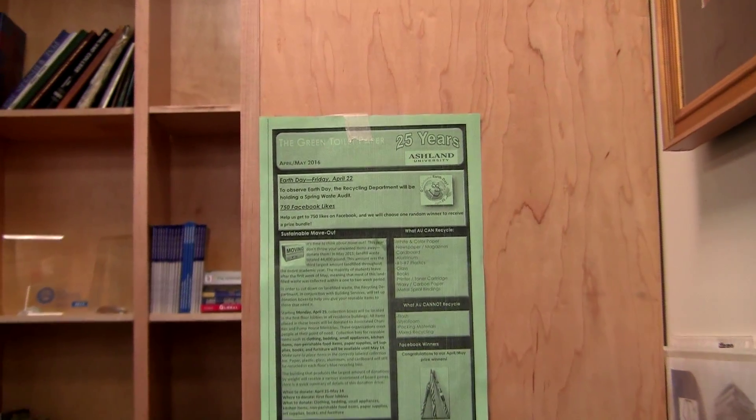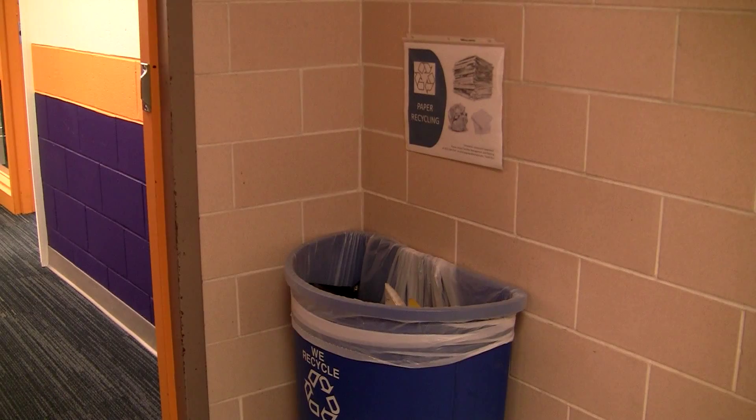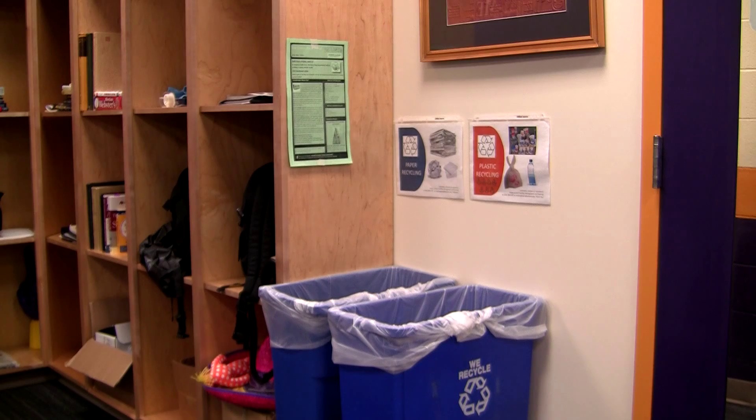Small steps like adding recycling bins and flyers in bathrooms across campus can positively affect how students get involved in such a program like AU's Recycling Initiative.